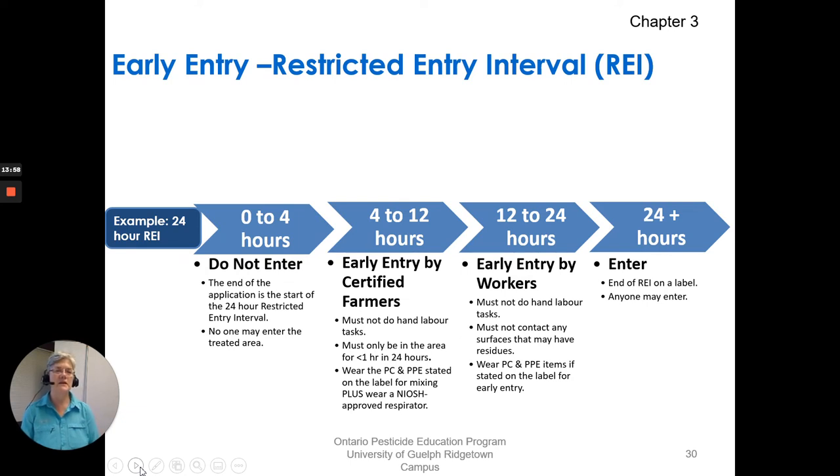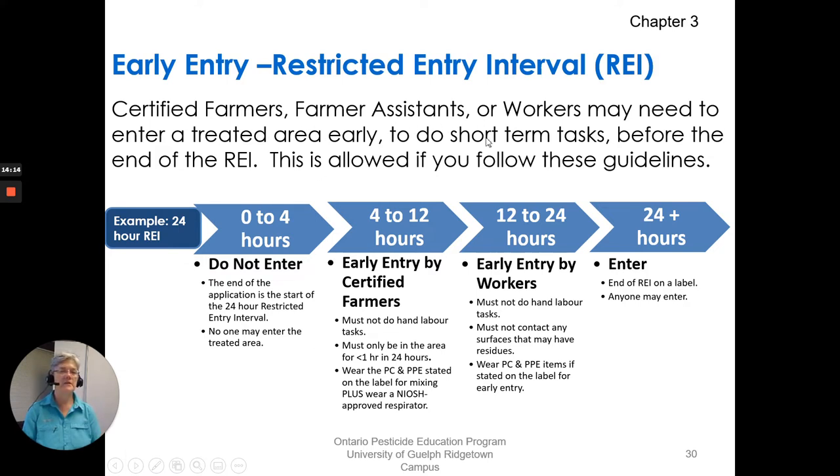Early entry during a restricted entry interval. Here's an example with a 24-hour REI. Certified farmers, farmer assistants, or workers may need to enter the treated area early to do short-term tasks before the end of the REI — this is allowed if you follow the guidelines. For 0 to 4 hours: do not enter. From 4 to 12 hours: early entry by a certified farmer following certain conditions. From 12 to 24 hours: early entry by workers, again with some conditions. After 24 hours: anyone can enter — the REI has ended.